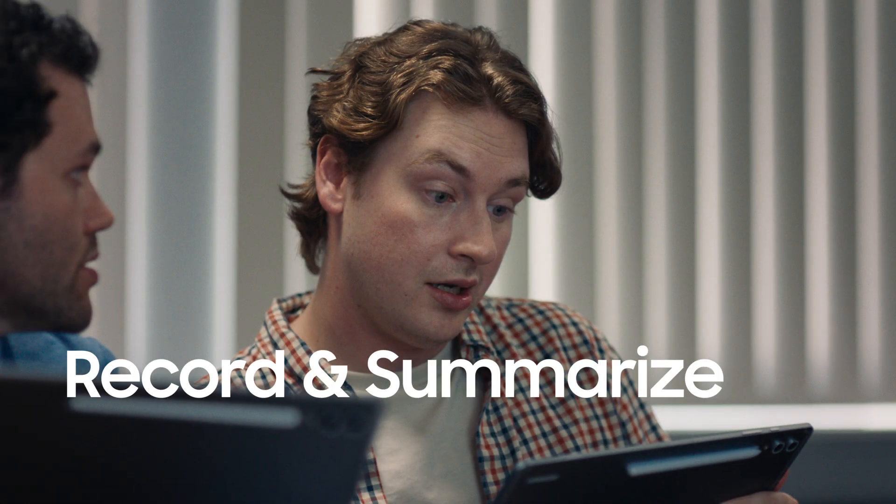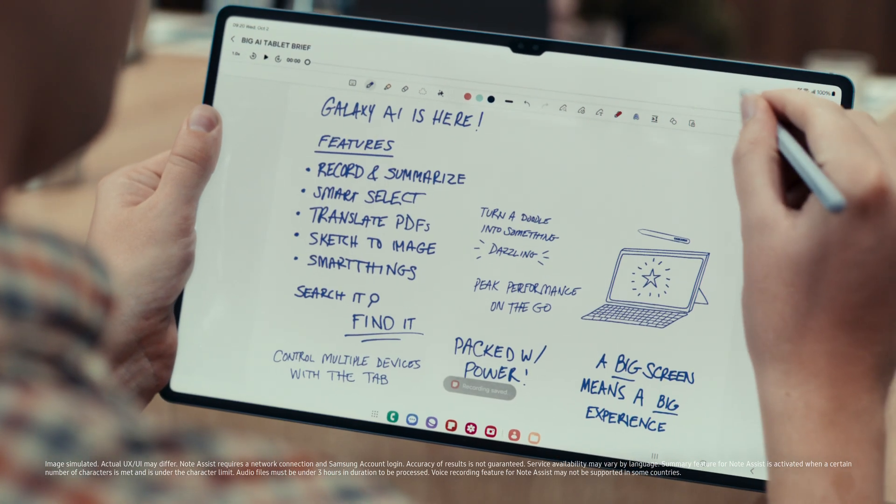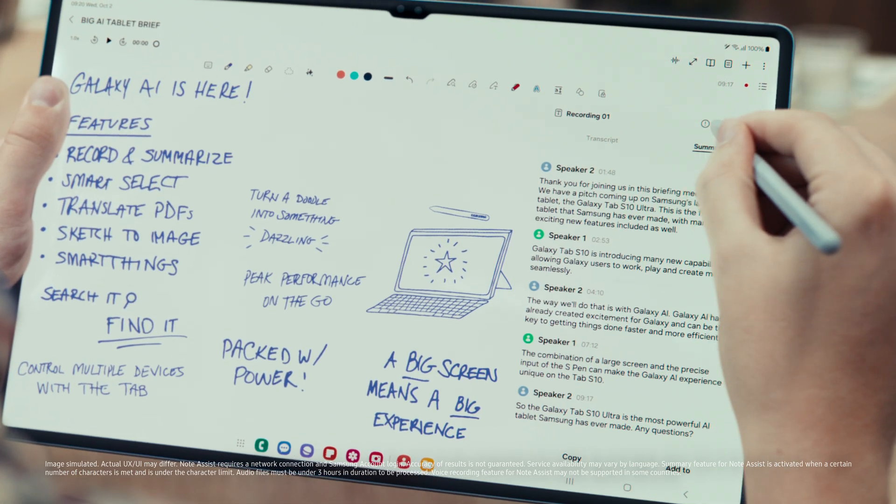Where are those new juniors that did all that great Tab S9 work? You're on this. I totally missed all of that. Look, you had voice recorder on your Samsung Notes. You can transcribe and summarize the entire meeting.